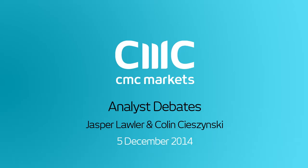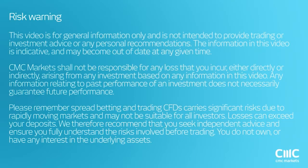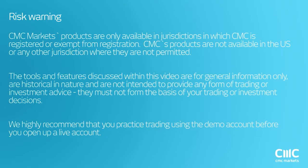Good afternoon and welcome to this week's CMC Markets charting update. I'm Jasper Lawler, market analyst here. We'll be getting through some of the major charts of the products that we trade as well as some of the key events for the week.